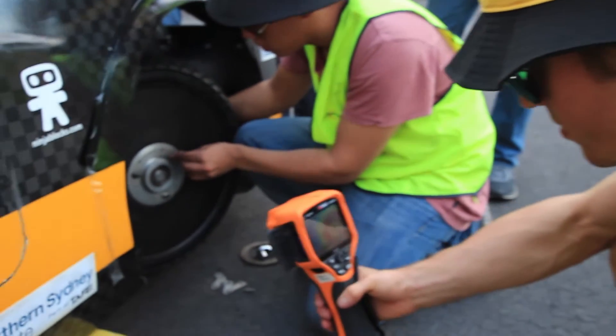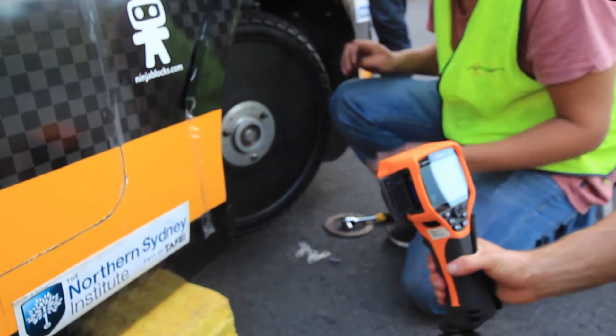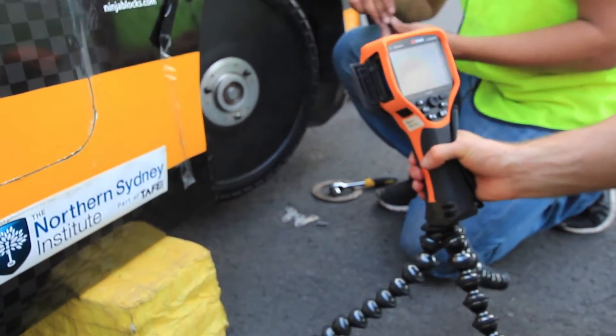Wheel alignment at high speeds can also be determined by the friction created between the tyres and the road.